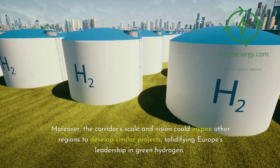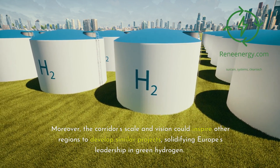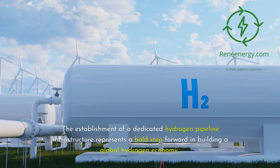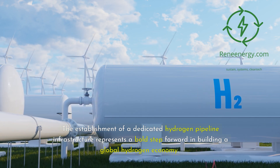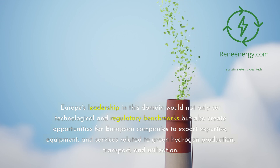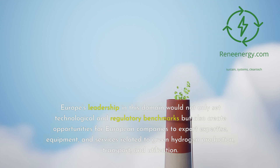Moreover, the corridor's scale and vision could inspire other regions to develop similar projects, solidifying Europe's leadership in green hydrogen. The establishment of a dedicated hydrogen pipeline infrastructure represents a bold step forward in building a global hydrogen economy. Europe's leadership in this domain would not only set technological and regulatory benchmarks but also create opportunities for European companies to export expertise, equipment, and services related to green hydrogen production, transport, and utilization.